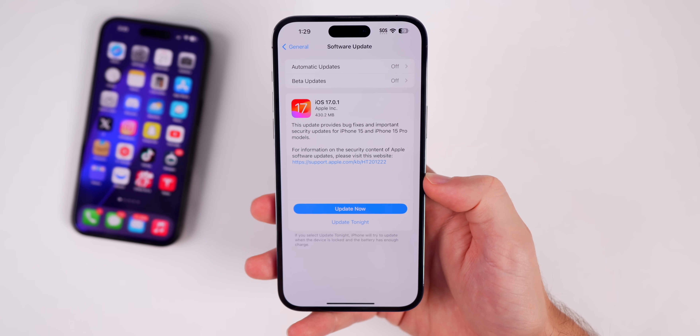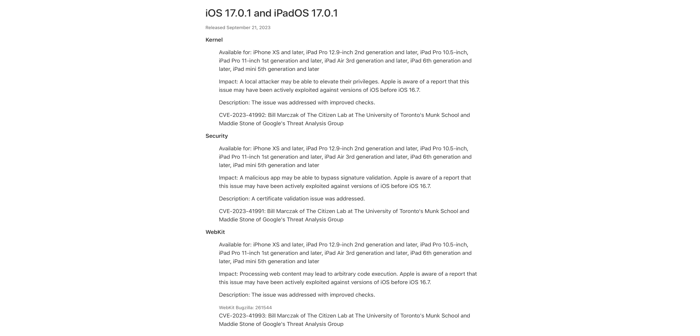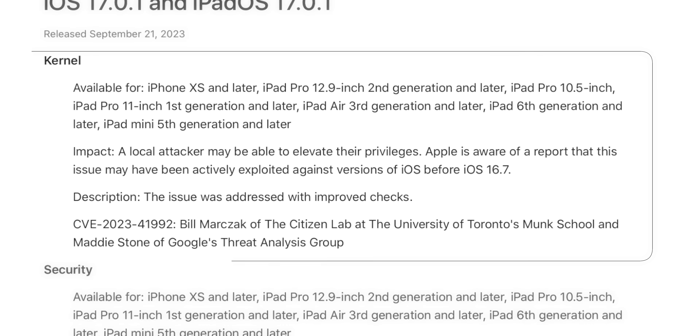This update was pushed for all devices — not just iPhones but also for the Macs, watches, all of that. Looking at the security notes, it's actually pretty significant. We have three actively exploited bugs that Apple patched with this update, so it's a pretty important security fix.